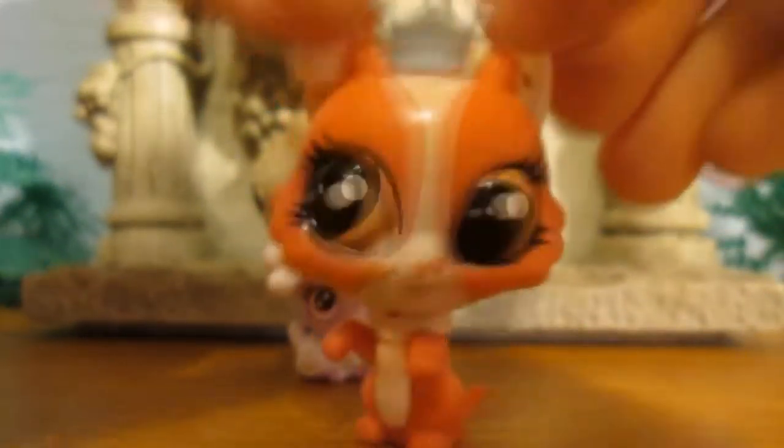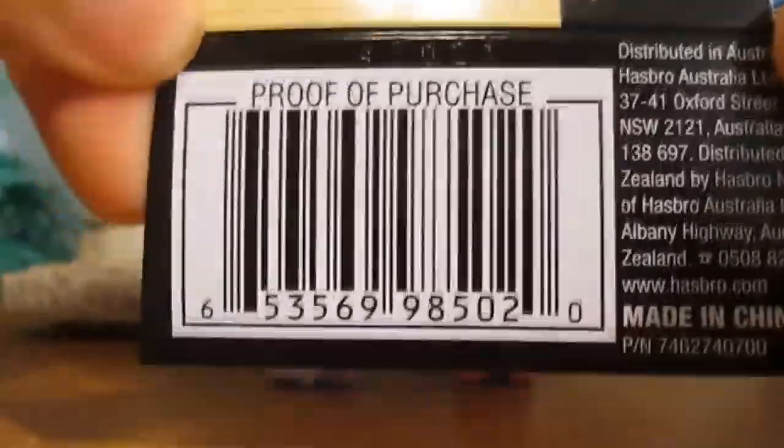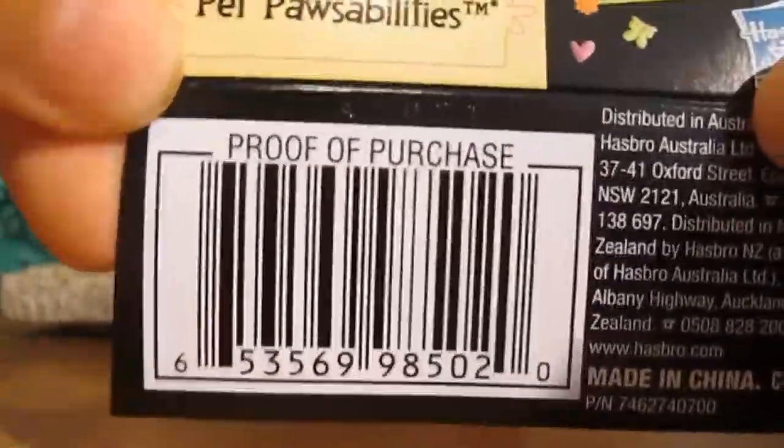She's so pretty! So there you go! And now, of course, to attaching the UPC code to the form.